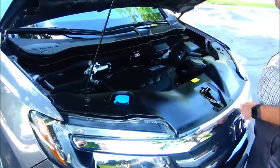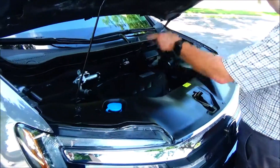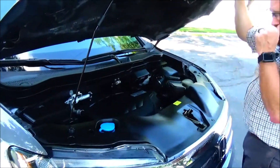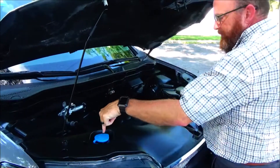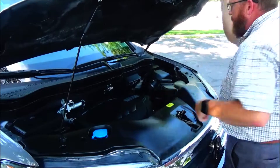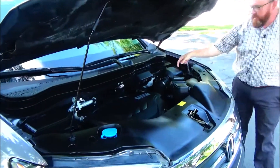Under the hood we have the 3.5L i-VTEC six-cylinder motor. The Pilot is all-wheel drive — front-wheel drive all the time, but it will displace power to the rear in all-wheel drive mode. Four-channel independent analog brakes for your safety, centrally located fuse box, clear reservoir for your windshield washer fluid, engine cooling, and power brakes.